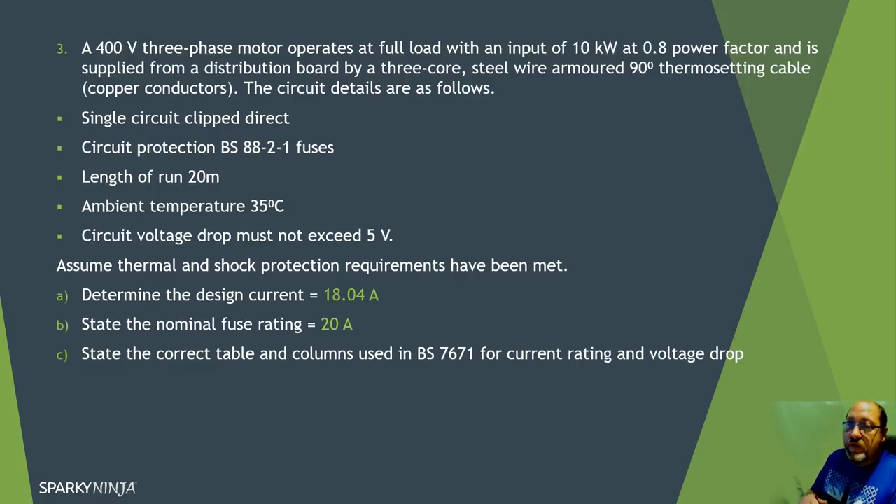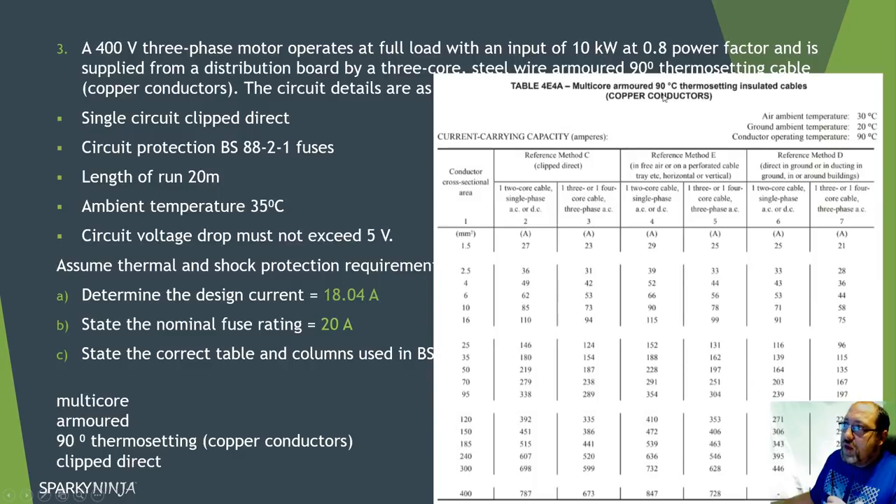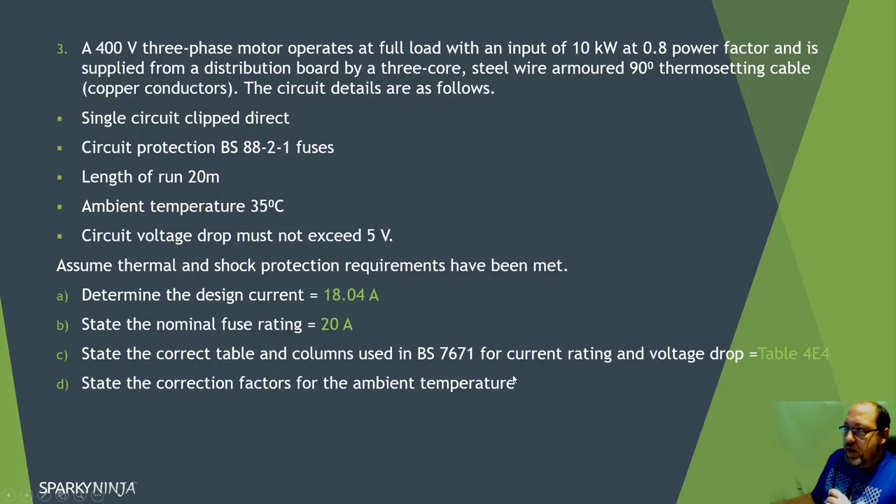In Appendix 4, multi-core armoured 90 degree thermosetting copper cable, installation method is clipped direct. For a three-phase circuit I go to column three. I have 20 amps so I want the first rating above 20 amps - that gives me 1.5mm² at 23 amps. I'll start with that cable size. Before confirming it, I need to apply the correction factor for ambient temperature.